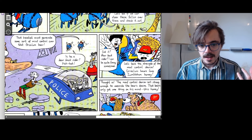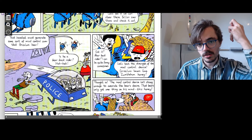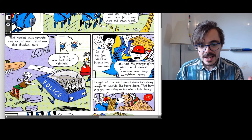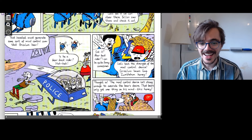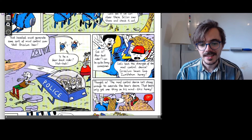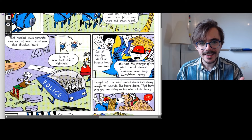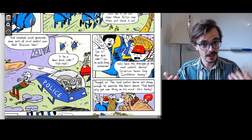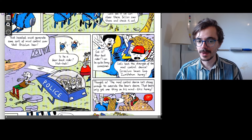Jack removes the honeycomb from his backpack. He says, 'Thought so — the mind control device isn't strong enough to override the bear's desire. That bear's only got one thing on his mind — this honey.' Here is the bear about to eat the honey with his tongue sticking out, and the man shouts, 'Oi, oi, oi!' Oi is a way to get someone's attention or react when someone has done something wrong.